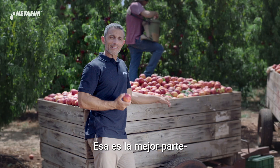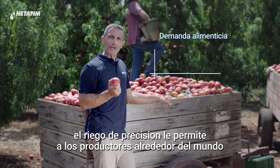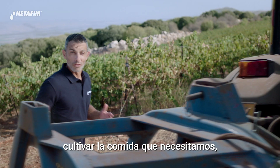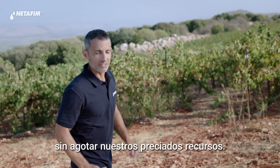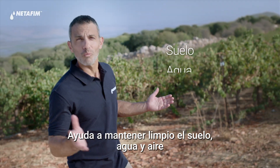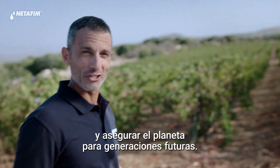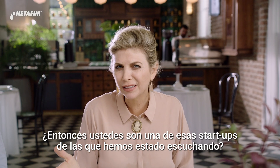But what about our planet? That's the best part. Precision irrigation allows farmers around the world to grow the food we need without using up our precious resources. It helps us keep our soil, water, and air clean, and secure our planet for future generations.